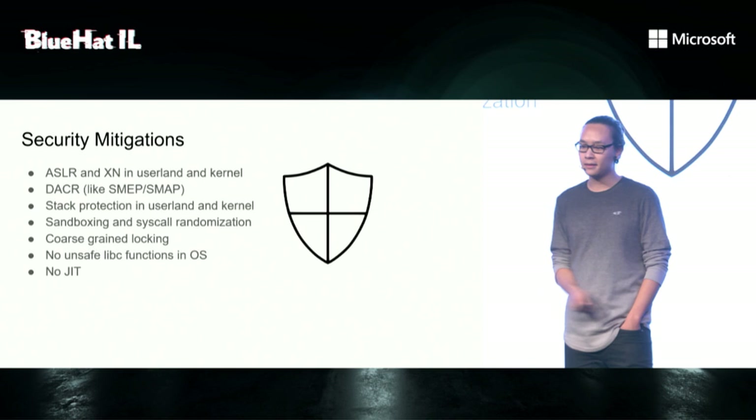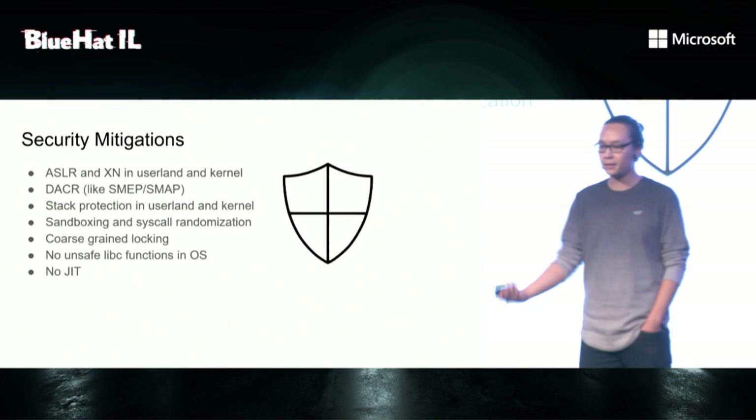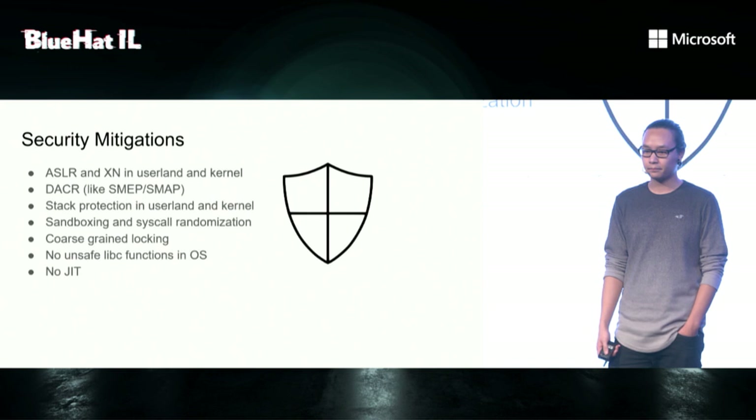I'm not sure if that is intended or developers were just lazy. And to prevent stupid mistakes, they have removed all unsafe libc functions from the operating system, such as strcpy, sprintf, and there's no heap, which is not really a security mitigation, but it makes it harder to exploit something because you need to write ROP chains.